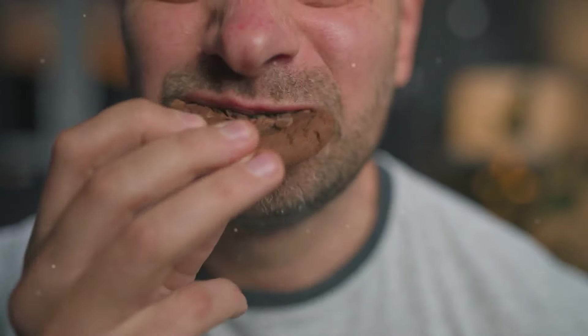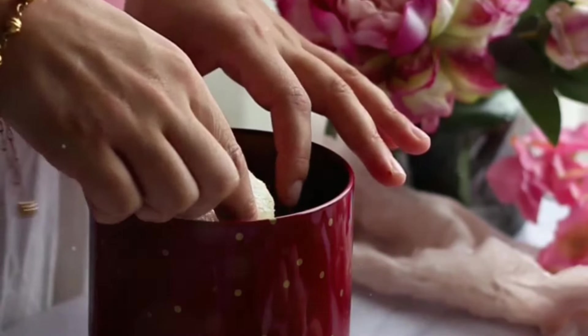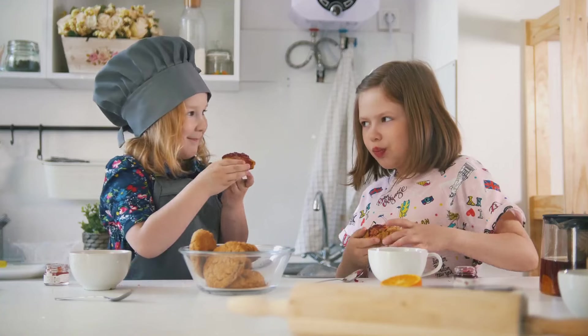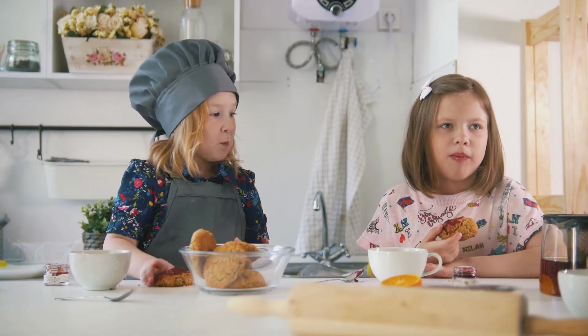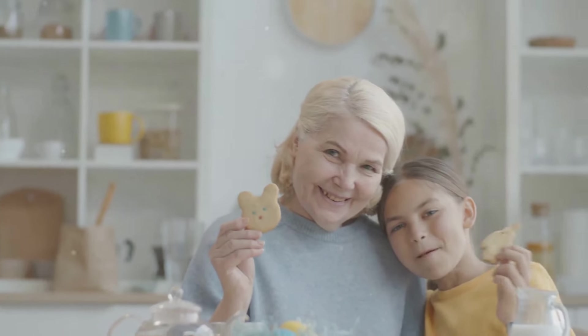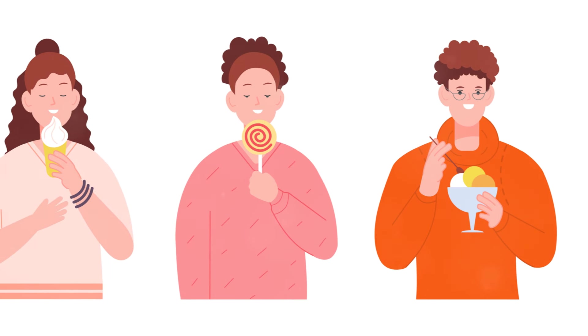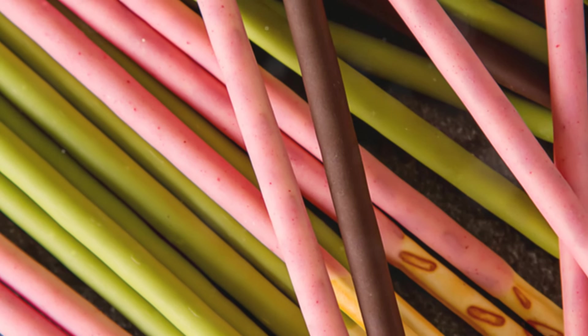With each bite, I felt a sense of contentment wash over me. It was more than just a cookie — it was a moment of pure, unadulterated pleasure, the kind that makes you pause and appreciate the little things. I reached for another cookie, unable to resist that perfect blend of flavors and textures. Sharing the cookies with friends made the experience even more special. The joy of seeing their faces light up with that first bite was priceless — a reminder that food has the power to bring people together and create moments of connection and happiness.